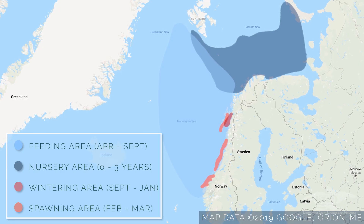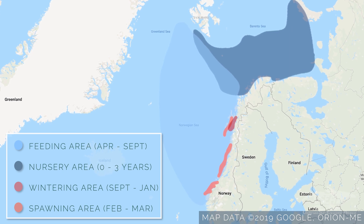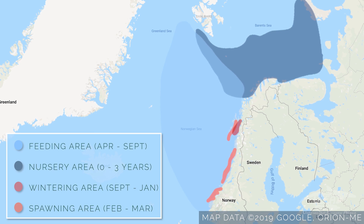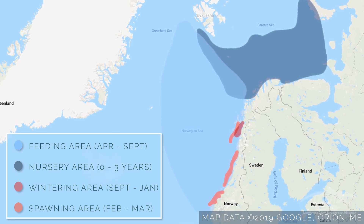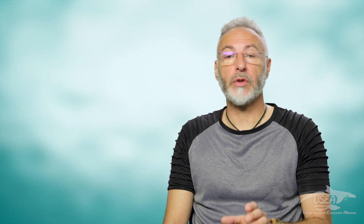In wintertime, the herrings come inside the fjord system and they stay from October to January in this deep fjord. The herring is a very interesting species. To understand the migration pattern, we have to understand the whole food chain — we call that the trophic chain.